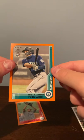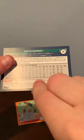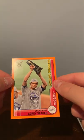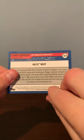Evan White rookie card, orange parallel. And Corey Seager, Award Winners, orange parallel. So I want to thank you guys for watching and have a good night.